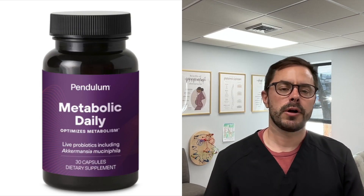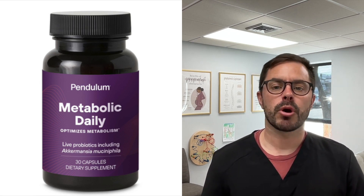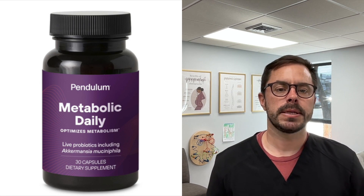Hey everyone, Dr. Bell here with another supplement review for your health and wellness. Today I'm excited to talk about Metabolic Daily, which is a unique probiotic blend designed to support your metabolism and help maintain a healthy weight. This is by Pendulum.